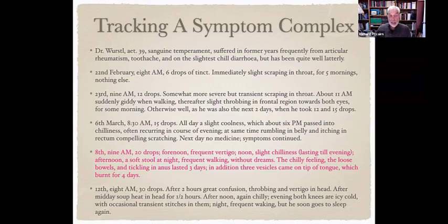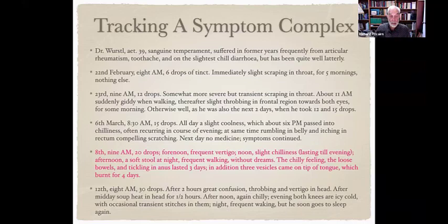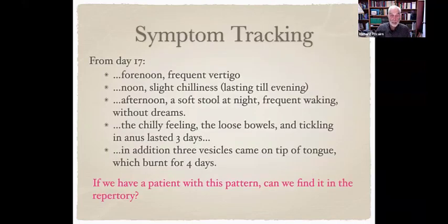I arbitrarily picked a paragraph from the fourth day of the proving. From that paragraph I extracted the symptoms: in the forenoon, frequent vertigo; at noon, slight chilliness lasting till evening; afternoon, a soft stool at night; frequent waking without dreams; a chilly feeling with loose bowels and tickling in anus for three days; and three vesicles appeared on the tip of his tongue which burnt, with burning pain for four days.